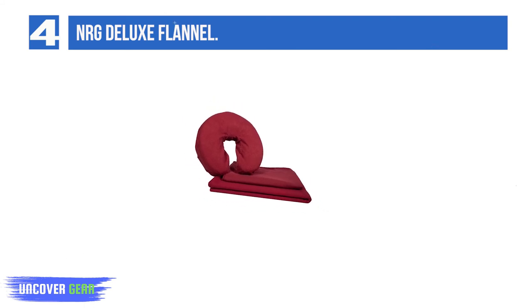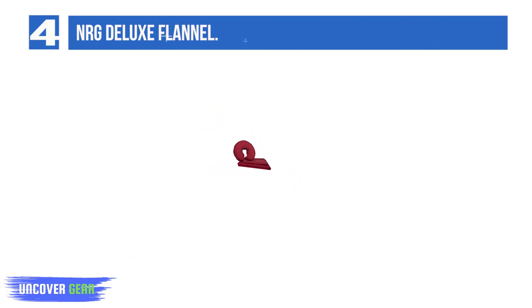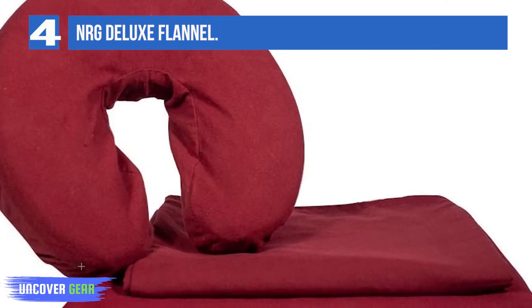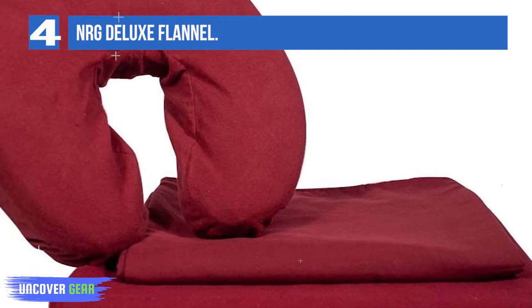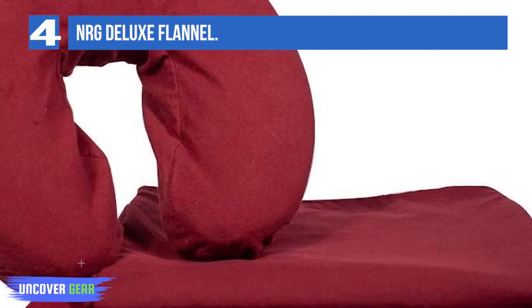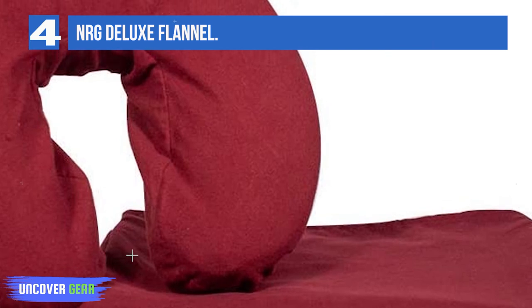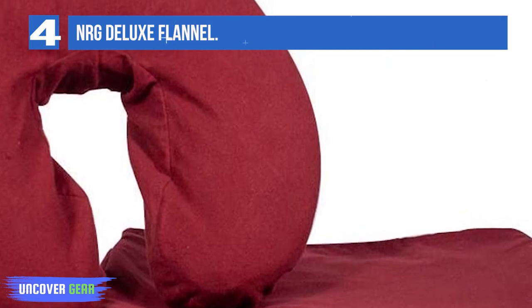Energy Premium Massage Sheet Sets are the perfect sets for any massage table. They offer a variety of colors and materials: 100% cotton flannel, 100% double-brushed cotton, 100% double-brushed microfiber polyester, and 50/50 cotton-poly blends. There are also a variety of set combinations, including all flat.